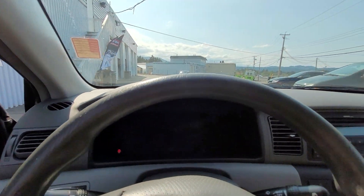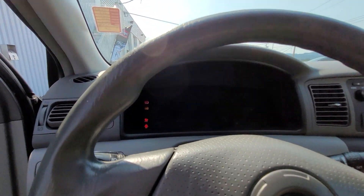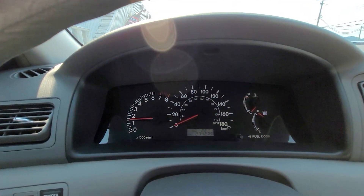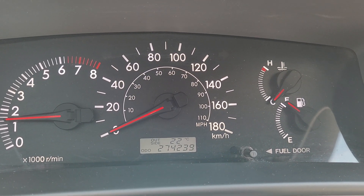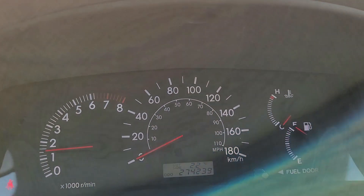So once you start the vehicle, here's a look at the dash. You can see we're just over 274,000 kilometers.